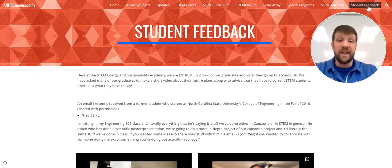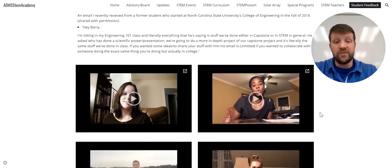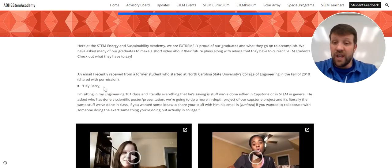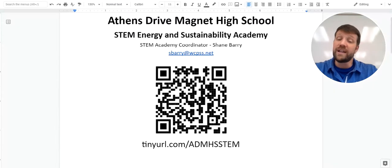The last item on the STEM Academy website is a tab with student feedback from graduates. There are videos giving feedback about what students thought of the STEM Academy and how it helped them as they went into college — including a note from a student who emailed about their E-101 Introduction to Engineering class. I'd like to share the contact info for anyone interested: sberry at wcpss.net. That QR code and the tiny URL will both take you to the STEM Academy website. Thanks so much for your time, and I hope to see you here at Athens Drive.